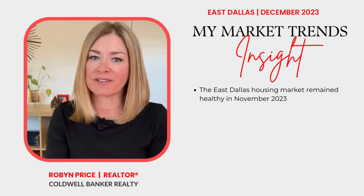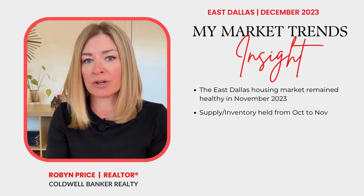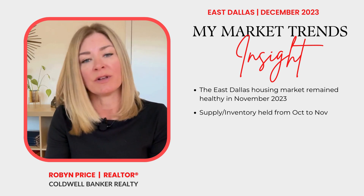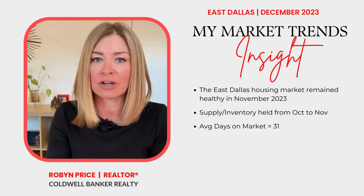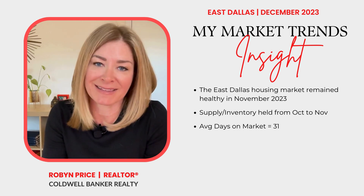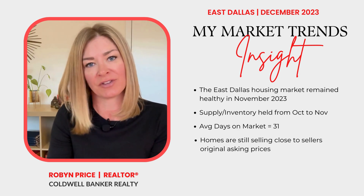Let's recap. Overall statistics show that our housing market remained healthy in November despite higher interest rates. Supply for all of East Dallas held from October to November — 75204 had the highest amount of supply, while 75214 had the least. It took about 31 days for an East Dallas home to go under contract, pretty much in line with October of this year and November of last year. And lastly, East Dallas homes are still selling close to the seller's original asking price, and we are still seeing some homes sell over the seller's asking price.